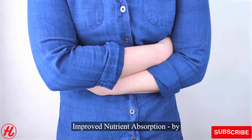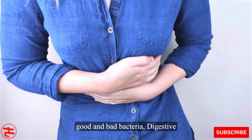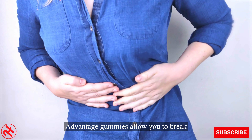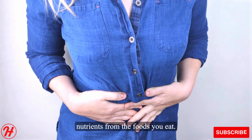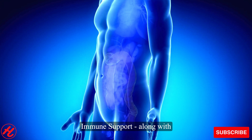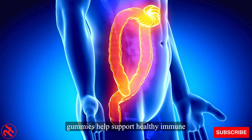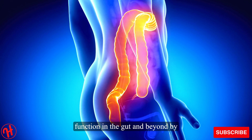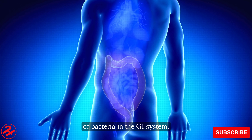Improved nutrient absorption: by promoting a healthier balance of good and bad bacteria, digestive advantage gummies allow you to break down foods and better absorb key nutrients from the foods you eat. For immune support, along with optimizing digestion, these gummies help support healthy immune function in the gut and beyond by maintaining the proper equilibrium of bacteria in the GI system.